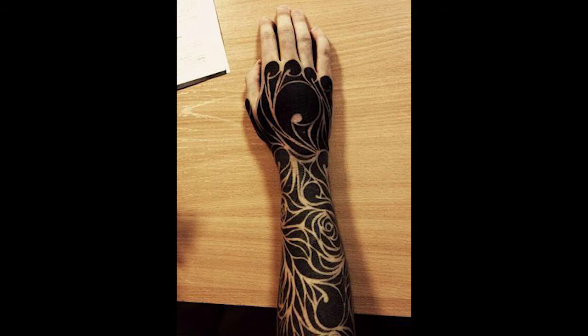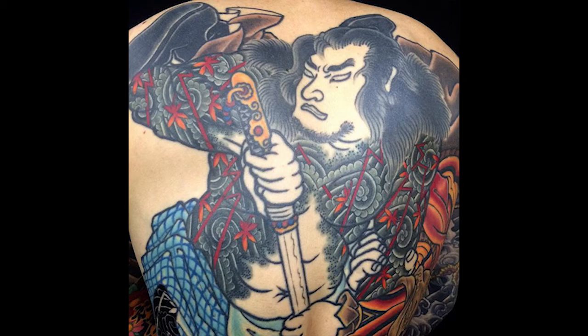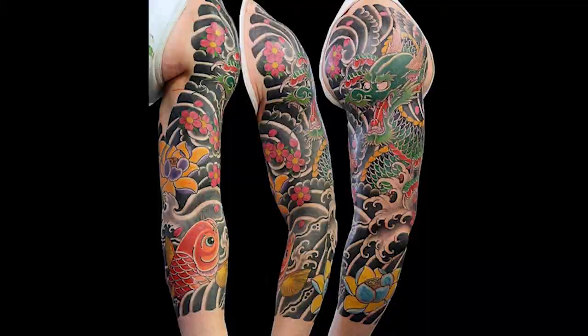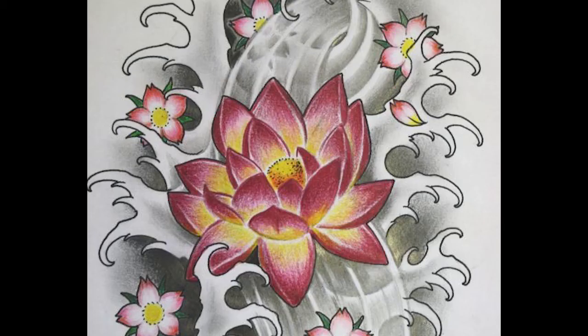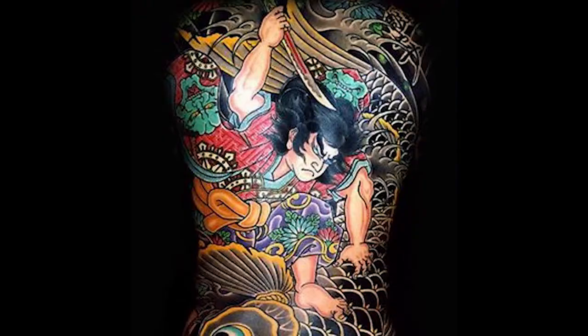Then there is traditional Japanese. This has really bold outlines with minimal shading. It's inspired by traditional Japanese art and nature as well as creatures from folklore. You'll also see a lot of lotus flowers, koi fish, tigers, warriors, and waves.